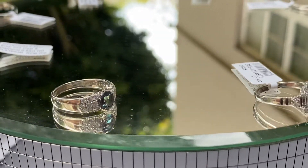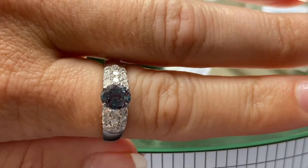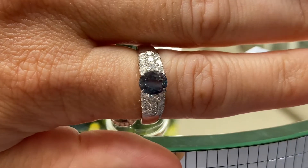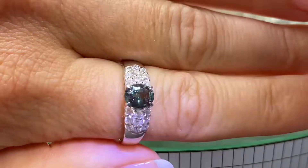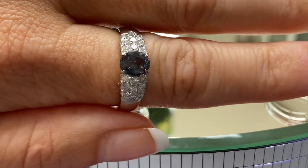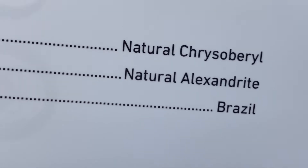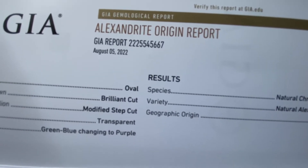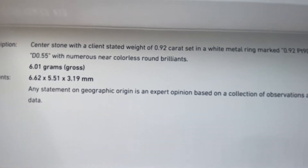The next gem is a brand-new stone — a 92-pointer. It is in a platinum ring studded with just over half a carat of diamonds. Daytime: blue-green. Evening: changing to a purplish red in a platinum setting. The GIA report states origin Brazil, color change greenish-blue changing to purple, weight slightly under 92 points, and on the bottom of the report GIA shows both colors: blue-green and purplish red.